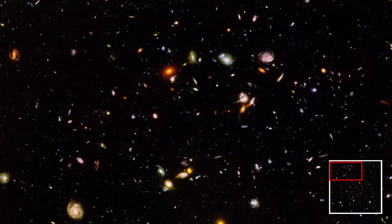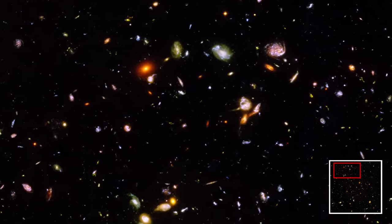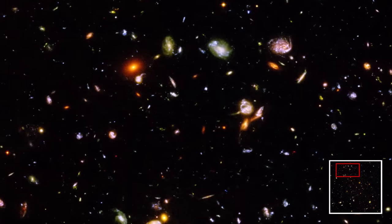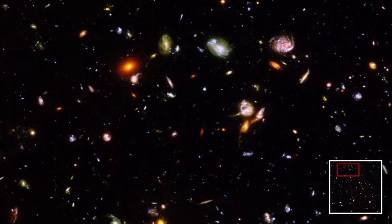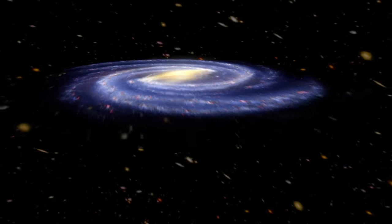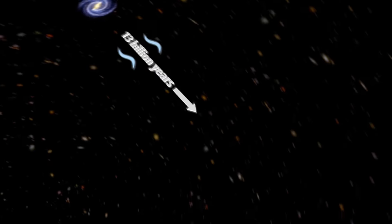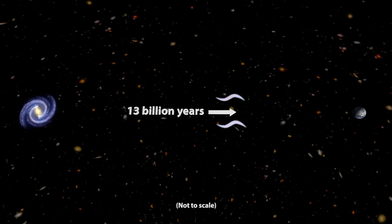The Hubble Deep Field images allow us to peer deeper into space and time than we have ever seen before. I say deeper into time, because some of these objects are so far away, the light coming from them has taken up to 13 billion years to get to us. So we're seeing them as they looked less than a billion years after the Big Bang, long before the Earth was even formed.